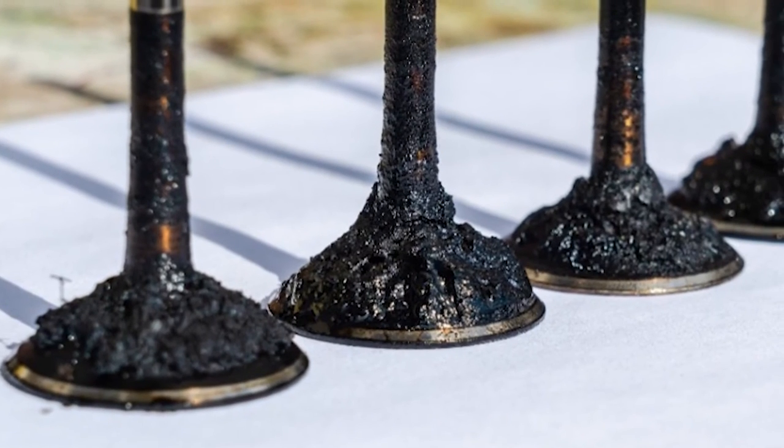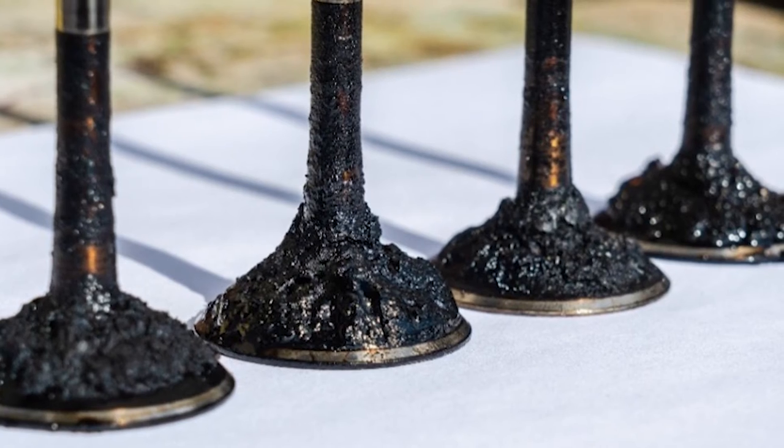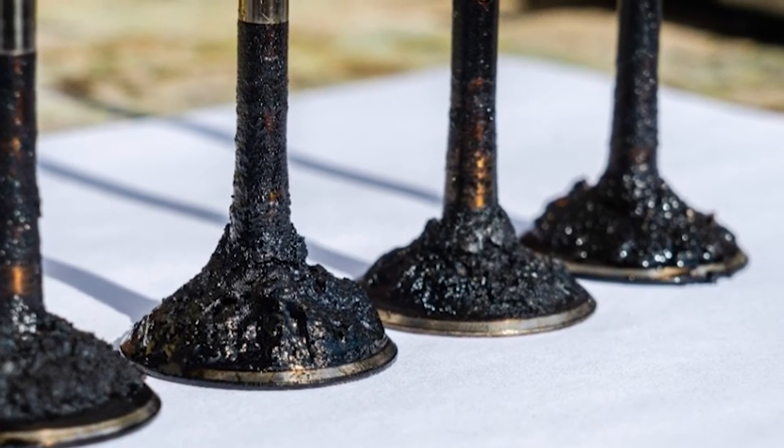Improper oil maintenance can speed up the formation of carbon deposits on the intake valves, but it can also lead to abnormal wear on the camshaft lobe, which drives the high-pressure fuel pump.